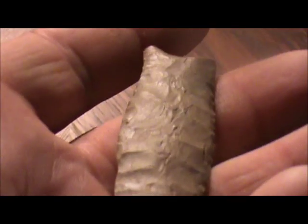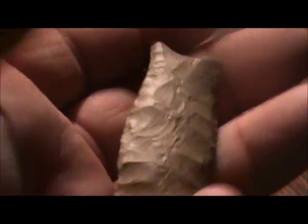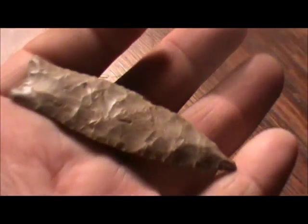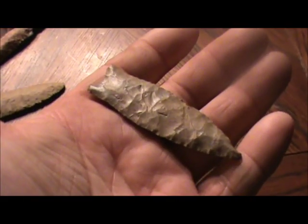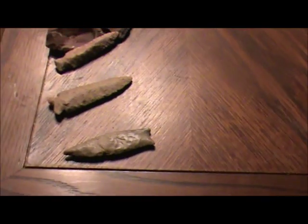Beaver Lake point. Can't seem to come up with a good fluted point from up there, but I think that's a beauty right there. All right, well that is it.